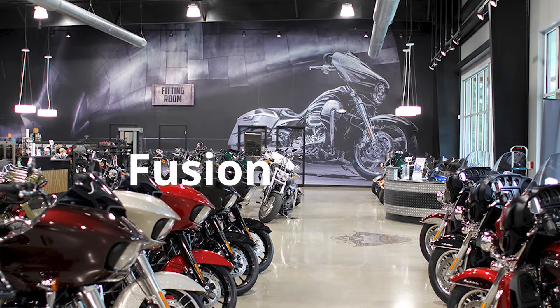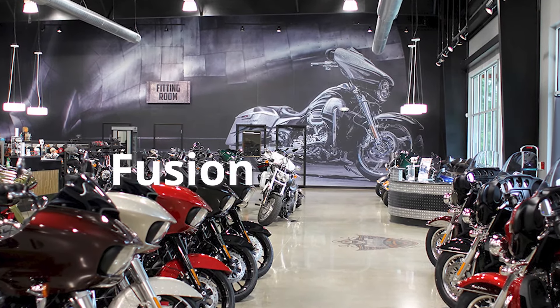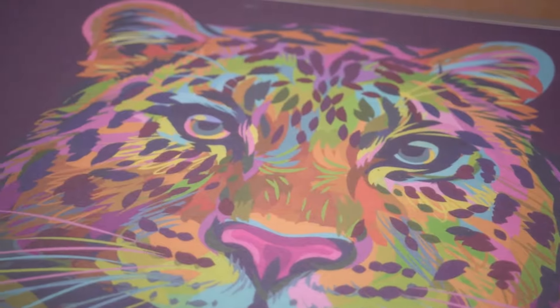A Fusion is probably one of the most fun products, but the hardest to explain, because it can be just about anything you want it to be — it's only limited by your imagination. Whatever type of art you want, whatever type of image you imagine, we can put it on any type of substrate you would want.